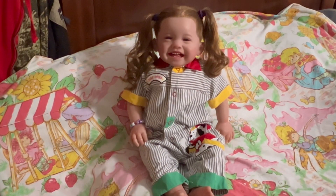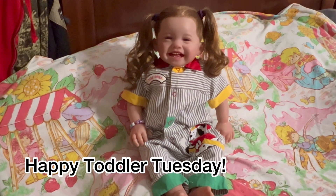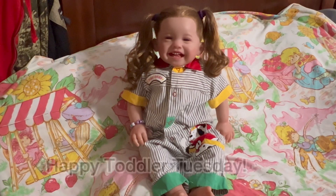Welcome to Lisa's Littles. Hey guys, welcome back to our channel. Today is Tuesday, Happy Toddler Tuesday. I am here with Mia.